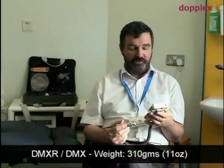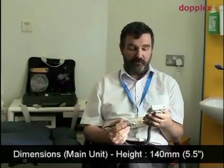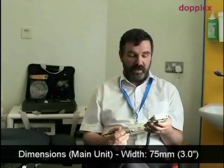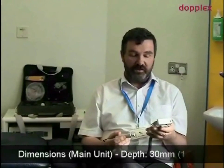It's light and portable, it's got what I've wanted from my other handheld Doppler, which is a visible waveform as well as the audible, and it will help me to make increasingly complex clinical decisions in people with lower limb arterial disease.